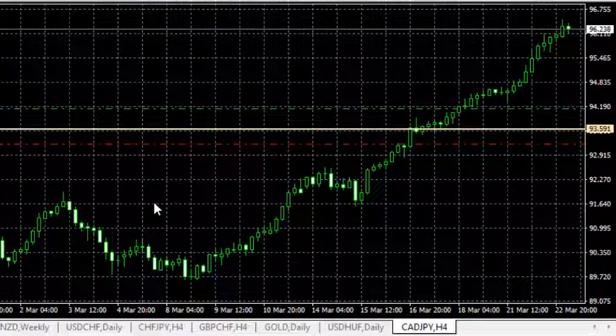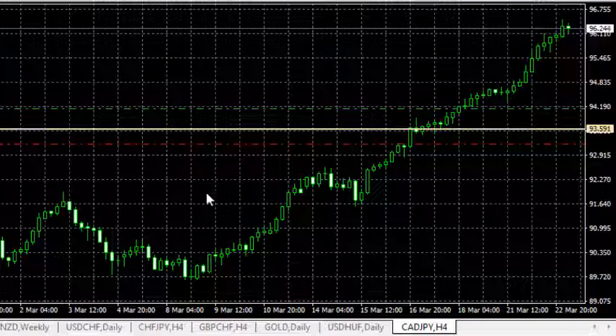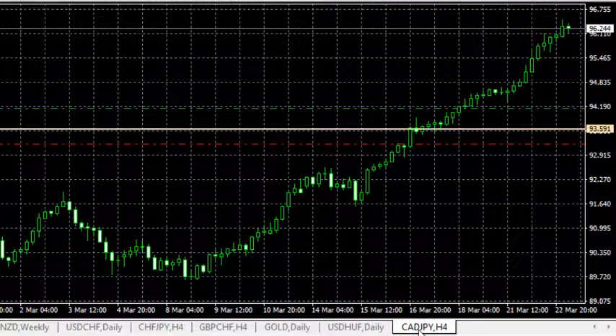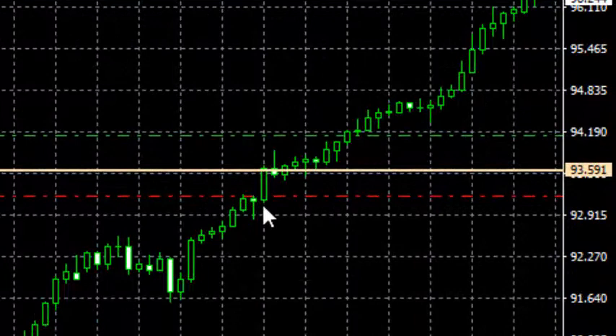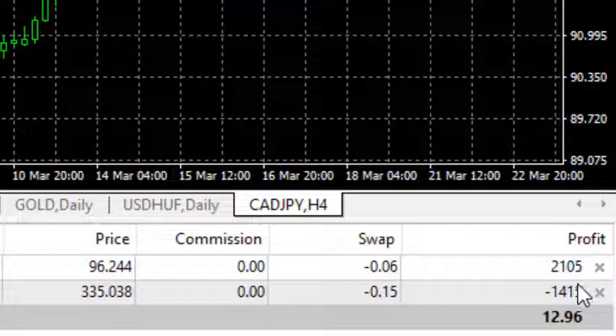Hello and welcome to another new day. Today is Wednesday, the 23rd of March 2022. These are the trades that we are in. We are in CAD/JPY, and right now we are 210 pips in profit — ignore the last number. So we are 210 pips in profit in CAD/JPY.